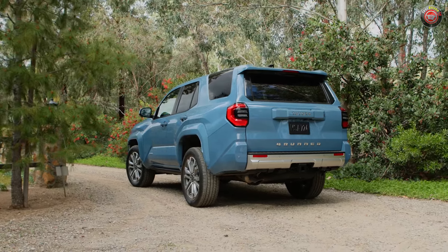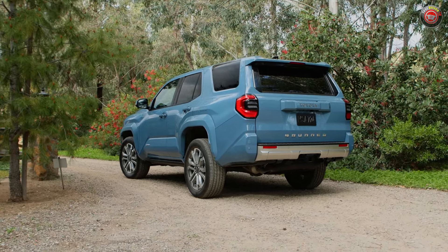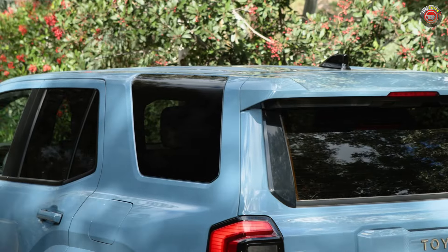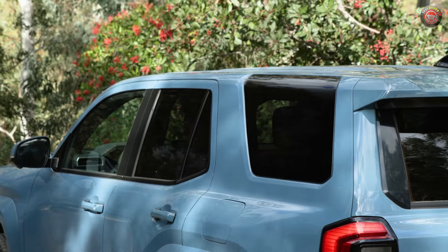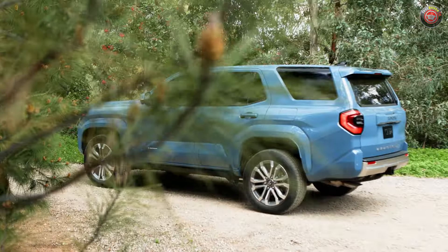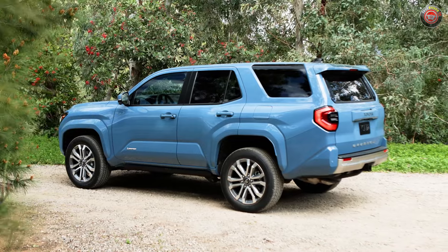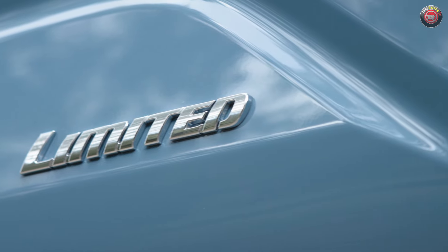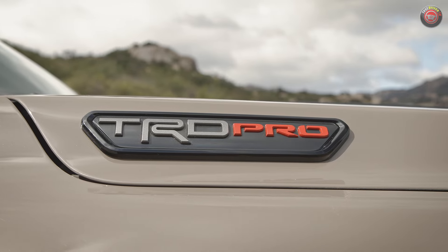Mechanically speaking, it's virtually identical, with the exception that it has a solid axle rear suspension with a 5-link setup from the Tacoma, where the Land Cruiser has a fully independent setup. A dizzying array of 9 — count them, 9 — trim grades will be available for 2025, starting with the SR5, then the TRD Sport, TRD Sport Premium, TRD Off-Road, TRD Off-Road Premium, Limited, Platinum, TRD Pro, and Trailhunter.